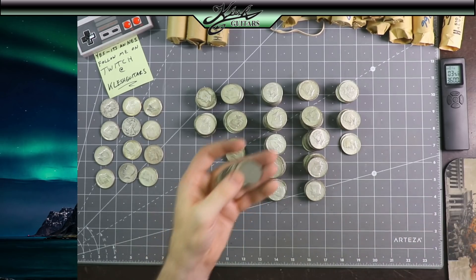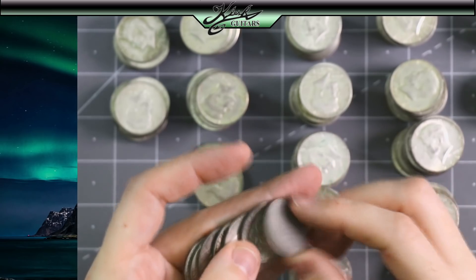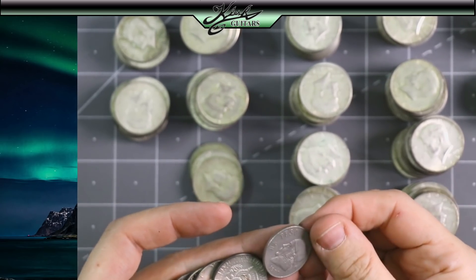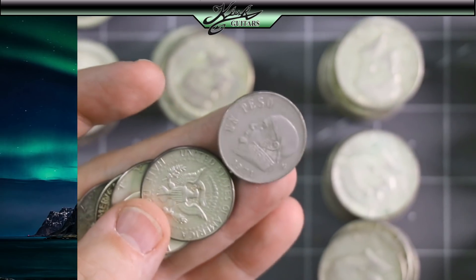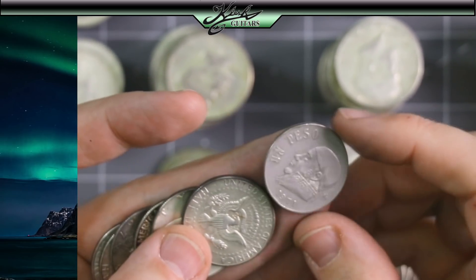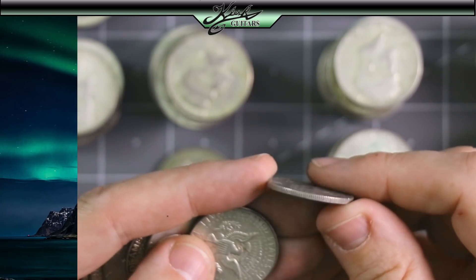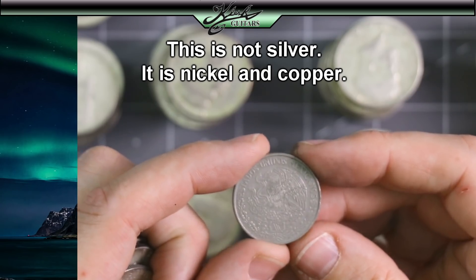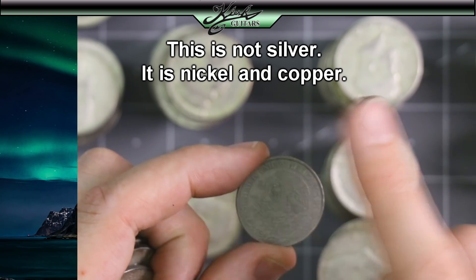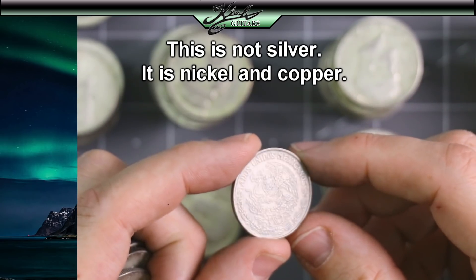Here's something different. Look at this — this is a 1971 un-peso, a Mexican coin. I think they are like a small percentage silver — I could be wrong. I'll put the percentage of silver up here on screen if it's silver at all.